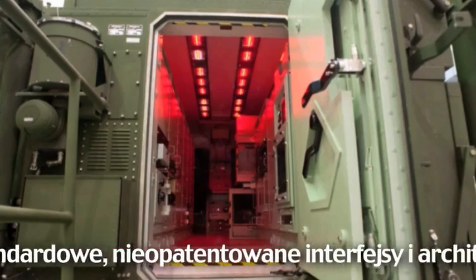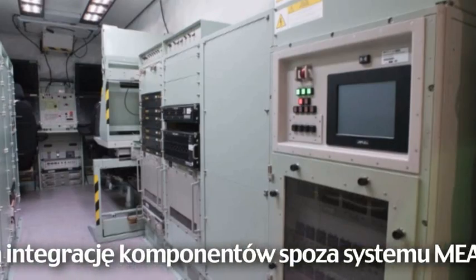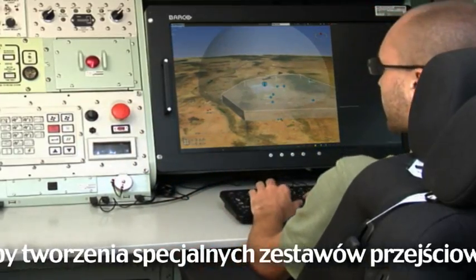Standard non-proprietary interfaces and the plug-and-fight architecture facilitate integration of non-MEADS end items with no need for unique hardware adaptation kits.